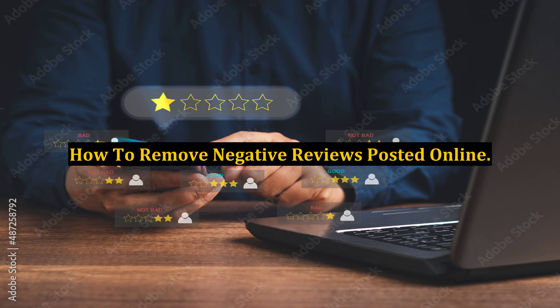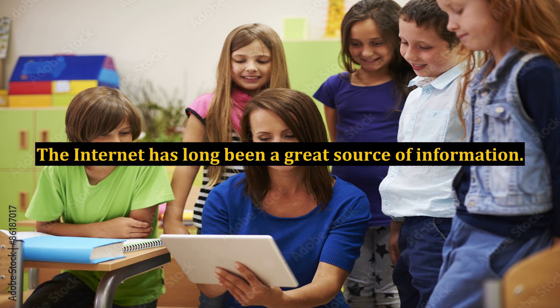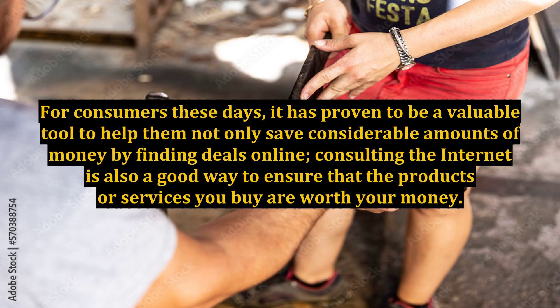How to remove negative reviews posted online. The internet has long been a great source of information. For consumers these days, it has proven to be a valuable tool to help them not only save considerable amounts of money by finding deals online, but consulting the internet is also a good way to ensure that the products or services you buy are worth your money.